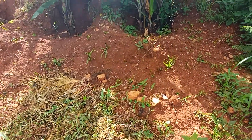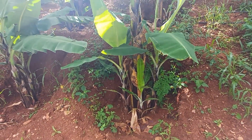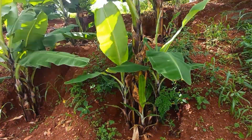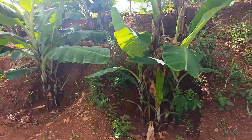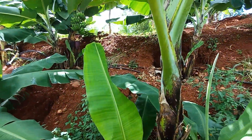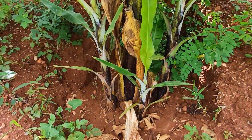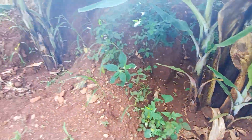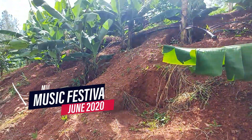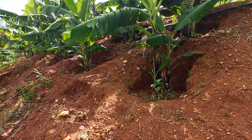There are also some bananas — I think this is tissue culture. I'm not sure whether this is Williams or Grant Nine variety. Just in case there is no rain, there are drip lines passing over there which they use to irrigate. See the number of suckers. This is grown for personal consumption and maybe to sell to the neighbors.